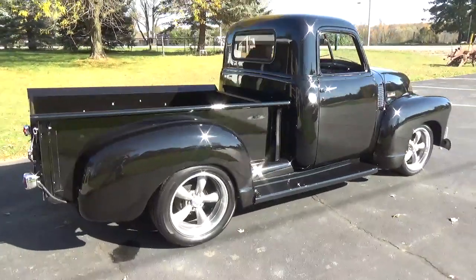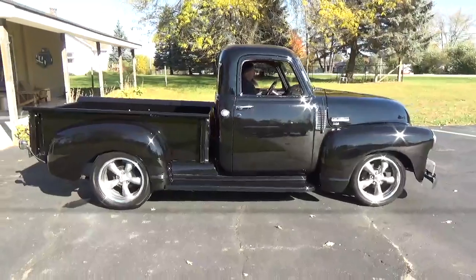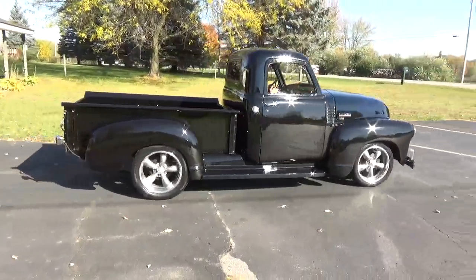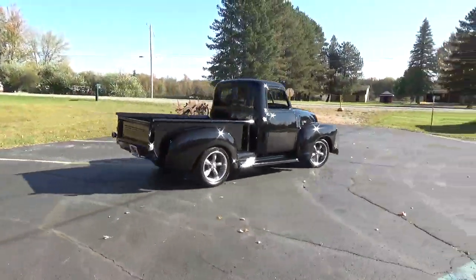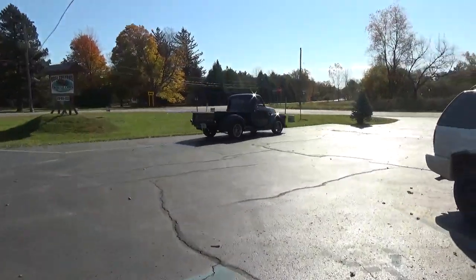Drives out nice, goes down the road real good. It's got a Mustang II front end suspension with rack and pinion — steers and handles like a go-kart. You can check out our complete inventory at RossCustomsMI.com. Have a great day, folks. Thanks.